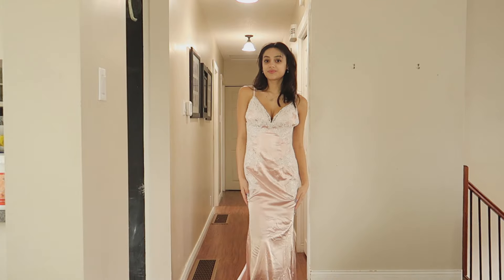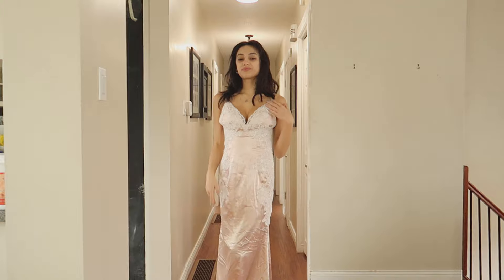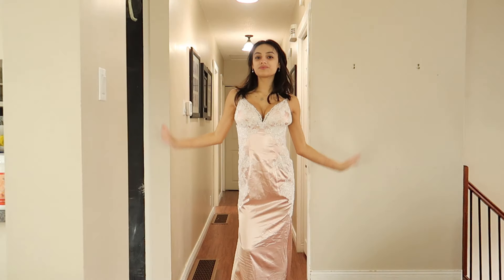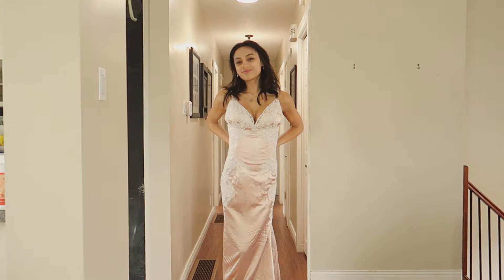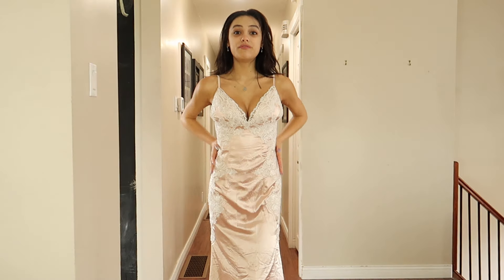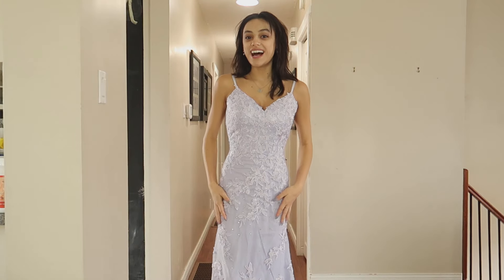It has adjustable straps, which is perfect, plus an open back which really adds to the dress. I love the lace design. It does have built-in padding, which you can take out by cutting it out, but I think it's a really good thing to have in this dress specifically. I love the neckline and the fit — it's just so nice.